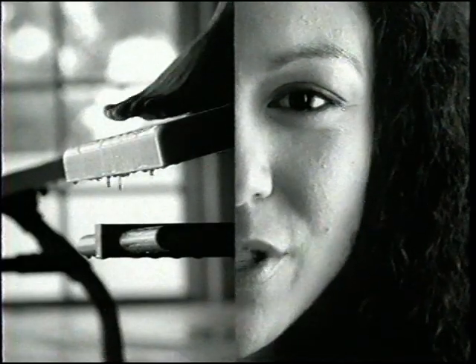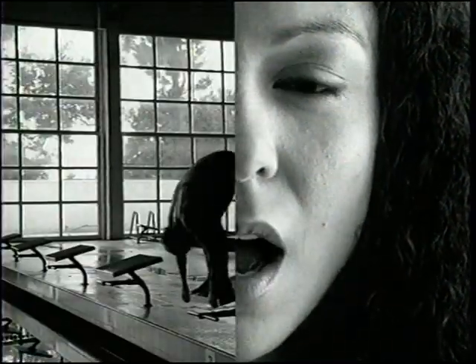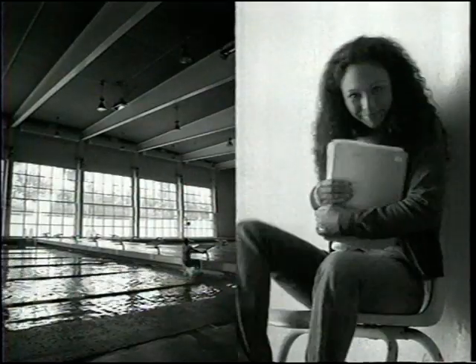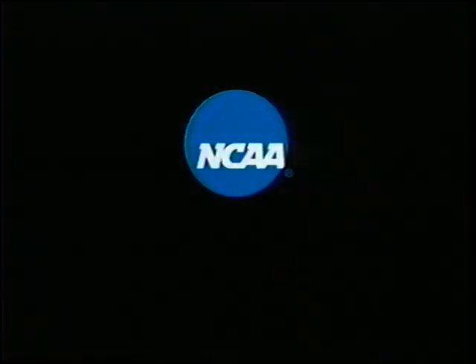I swam the 200. I study sociology. I grind out laps. I cram for tests. I race nationals. I take finals. And when I finish, I'll be ready to start. There are 360,000 NCAA student-athletes, and we're all training to perform in whatever we need.